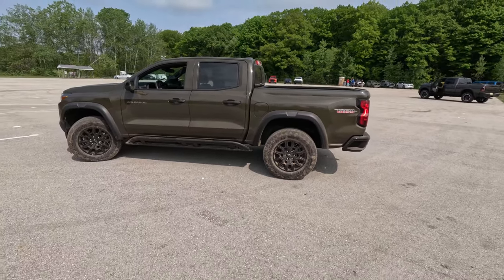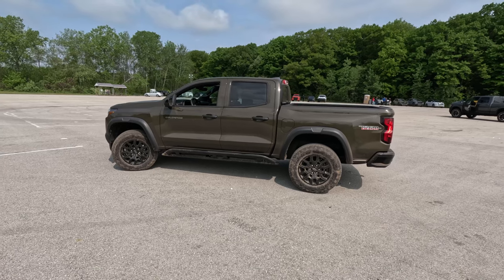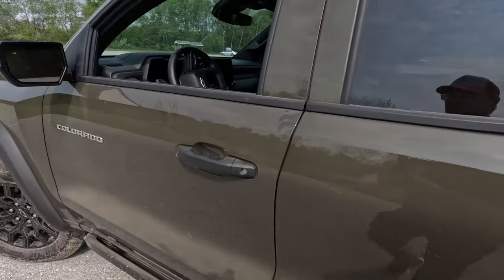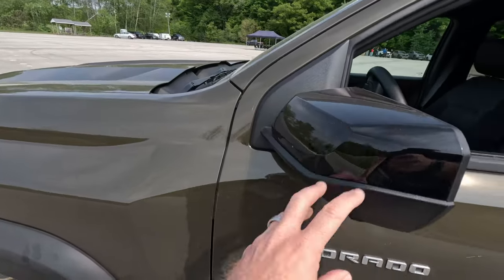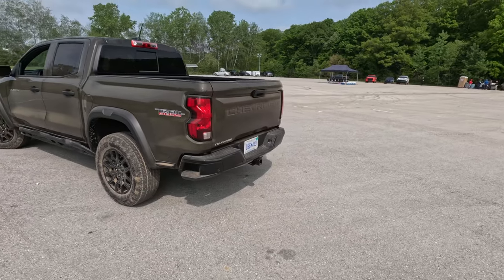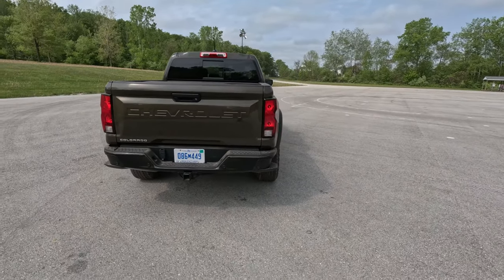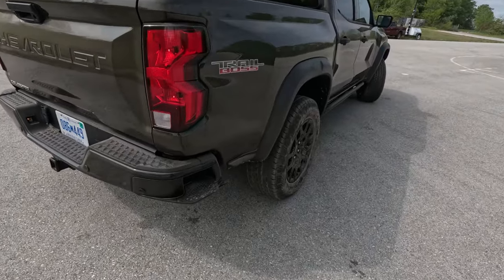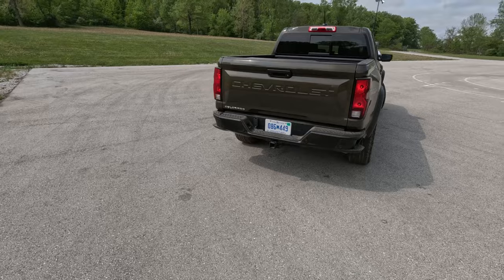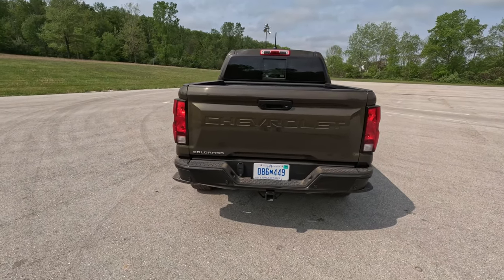All 2023 Colorados are crew cab short bed, unlike the new Tacoma just unveiled by Toyota in Hawaii where you can get a two-door or long bed version — not so here on the Colorado. They're keeping it simple across the product lineup. The Trail Boss also gets black plastic door handles and black mirror caps. The wider fenders extend to the rear with the Trail Boss logo on the back quarter panel. I really like the blacked-out rear bumper. We do get the corner step — Ford has started putting that on the 2024 Ranger, built into the bedside, but Chevy sticks with the bumpers. The top-trim ZR2 doesn't get the corner step bumpers.